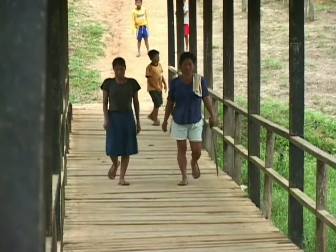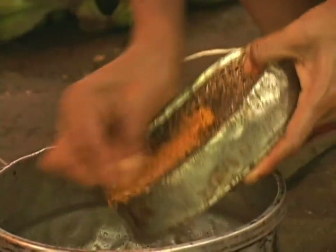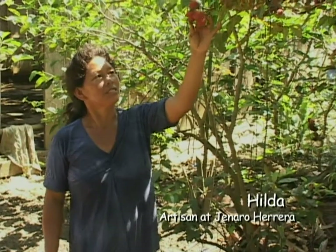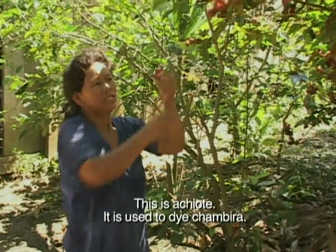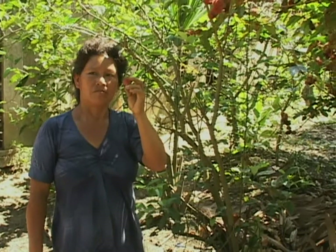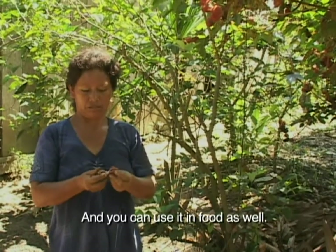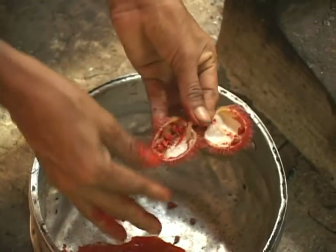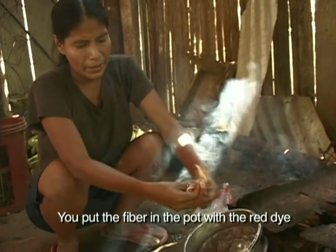Dora Tangoa and her Aunt Hilda are two of the artisans that we regularly work with from Hanado Herrera, who creatively apply natural colors from plants that they've collected in their backyards and process in their homes. This is called achote, which is used in the Chambira and is also used in food. The dye produces a red color.